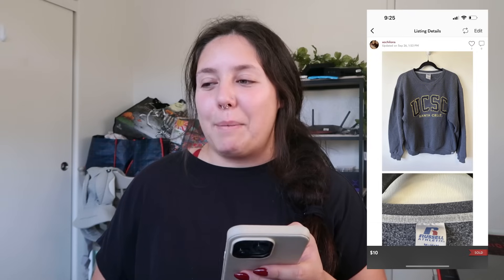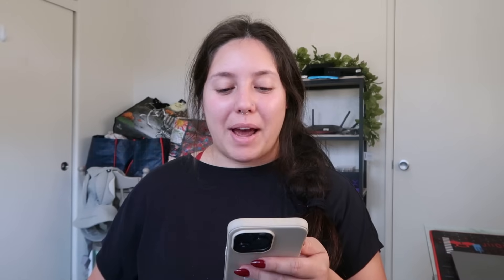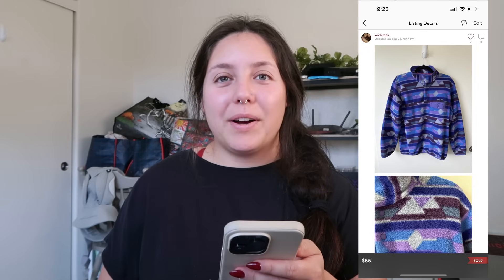Next item was a UCSC pullover sweater. I wanted to experiment with college wear and didn't have great expectations. It sold from an offer — they offered me $10 and I took it. I got it from the bins so I profited about $5, which is not great, but now I know.